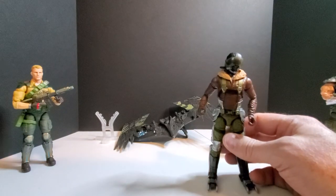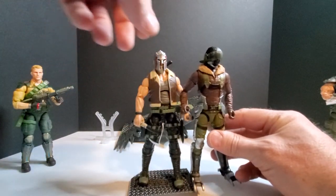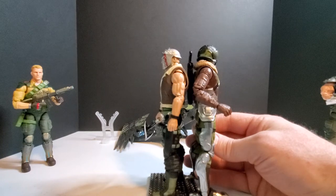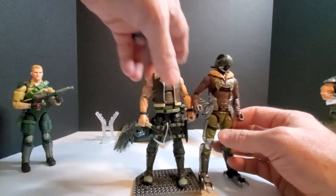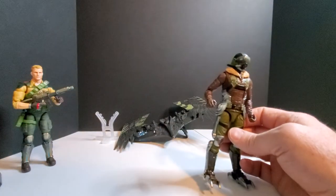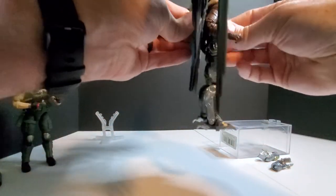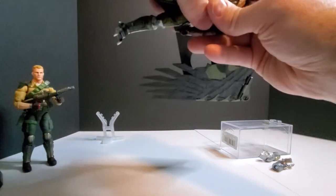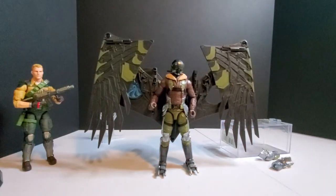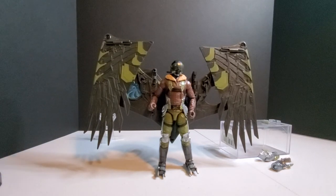Now we can bring in some Action Force. Got him on his stand - just a smidge taller than Action Force. Let's see if we can get this backpack on - it just plugs in. He'll stand on his own with the wings folded in, which is pretty cool. You've gotta love getting an accessory like that.